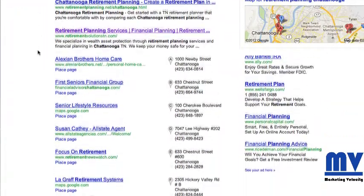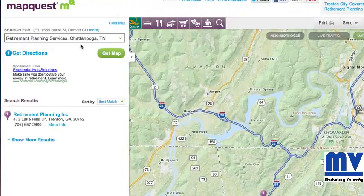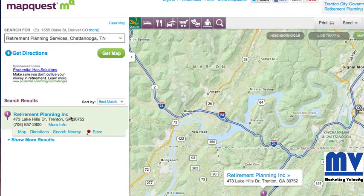If you scroll down here, you'll see in the organic search results, here's a MapQuest link. I've never seen MapQuest ranking before in the Google search results, but this does. And you can see when you click in, it comes up Retirement Planning Services Chattanooga, Tennessee, and it has this business here.